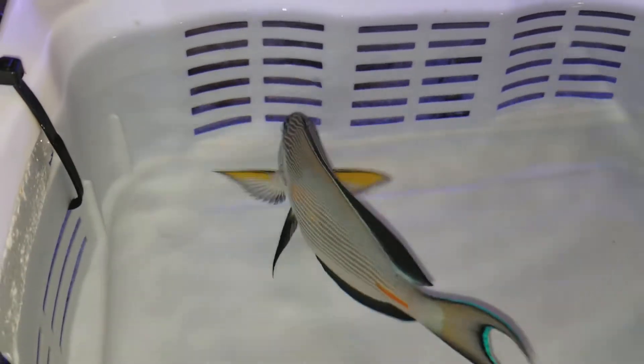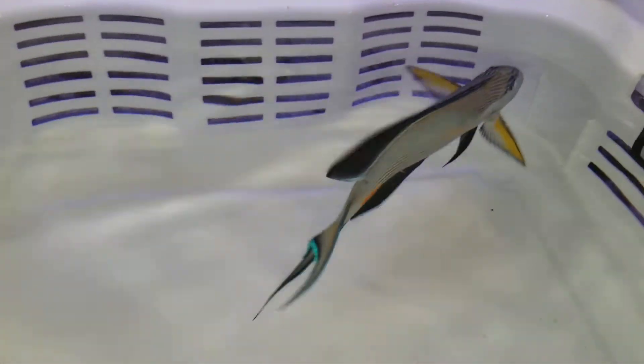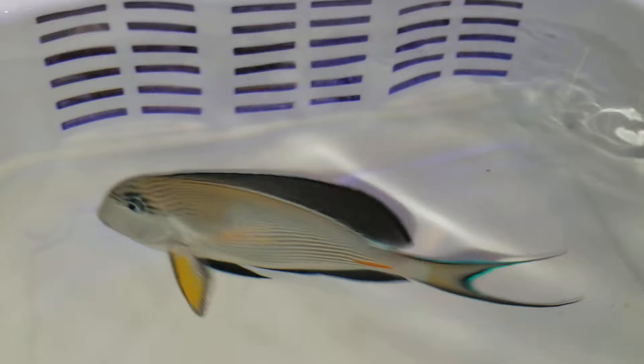Hey everyone, how you doing? It's Ed with the Reef Corner. I am putting up a video of a seven and three-quarter inch Soho Tang, Red Sea. Absolutely gorgeous. It's got good colors to the body, dorsal fin, and the tail is amazing.